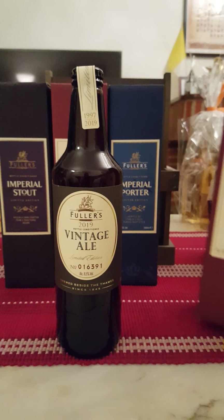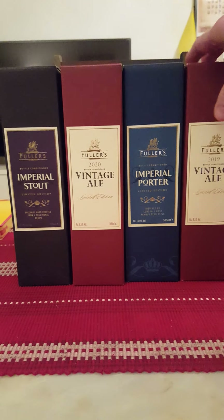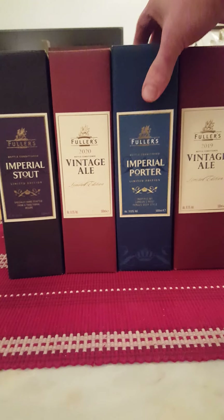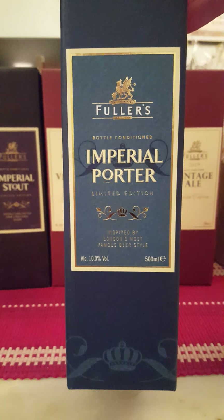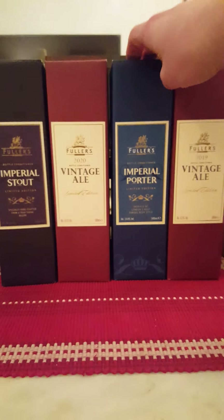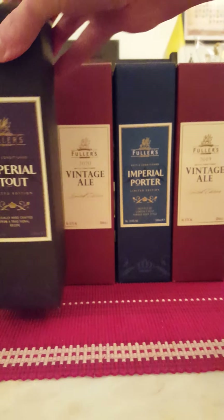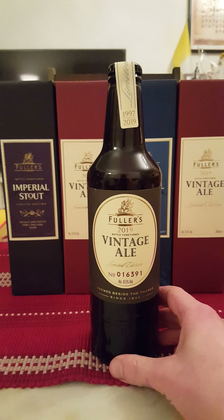I've placed a couple of Fuller's boxes here. This is the 2020 Vintage Ale that I'll do a review of later on. This one I reviewed last year — their Imperial Porter — which was absolutely cracking, actually one of the best imperial porters I've ever tried. And I have this one to review as well, their Imperial Stout, last year's version.